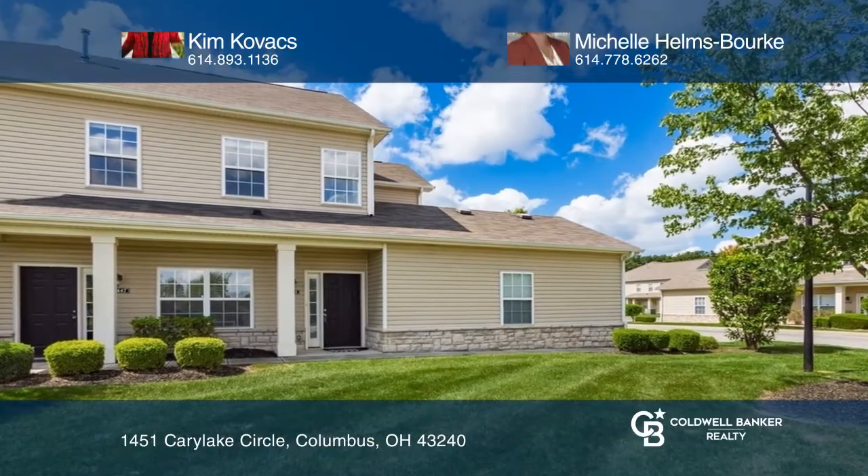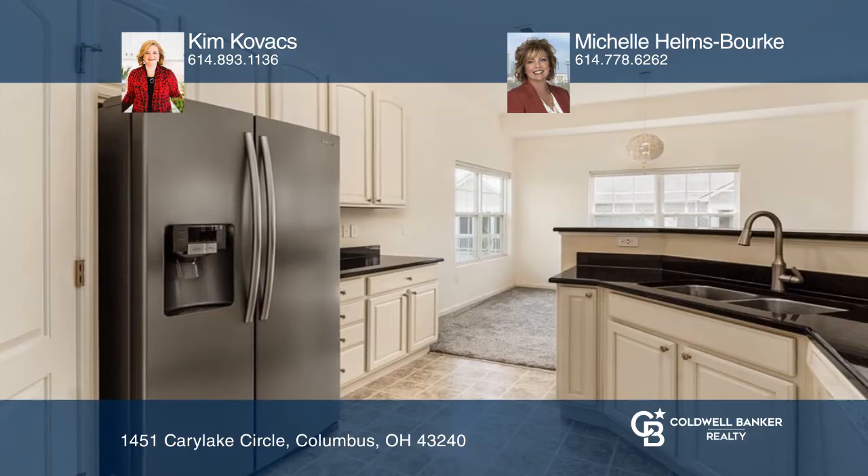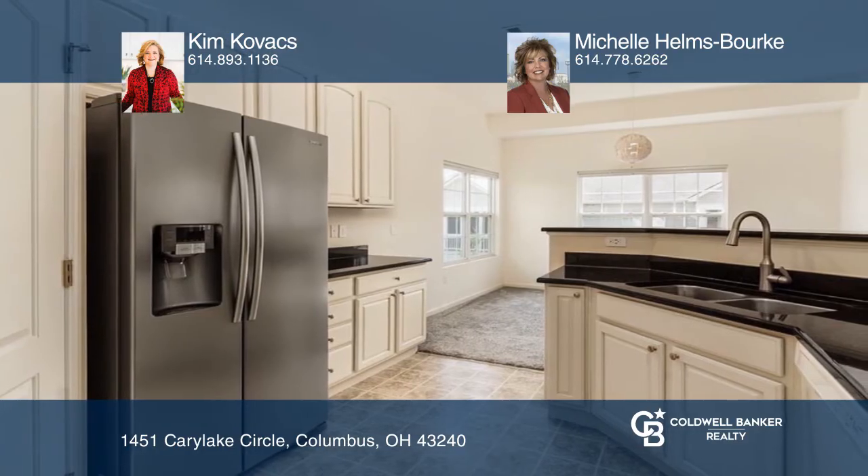This condo features an open concept with three bedrooms, two baths, and a two-car garage. The primary bedroom offers walk-in closets and a bath with a double vanity and walk-in shower. The kitchen features granite countertops and a walk-in pantry.